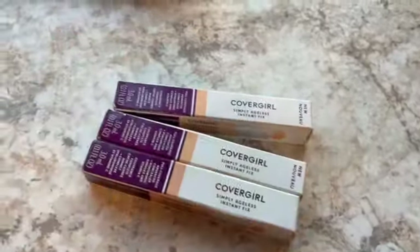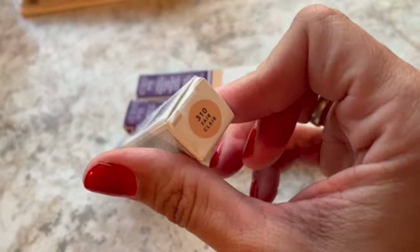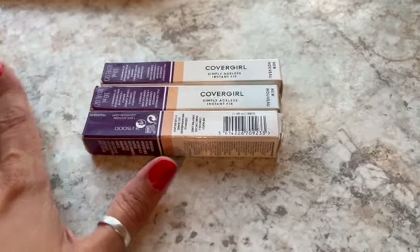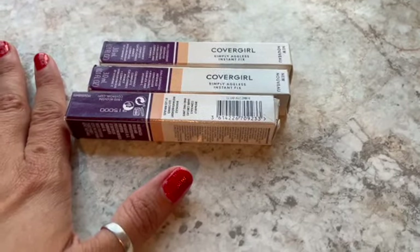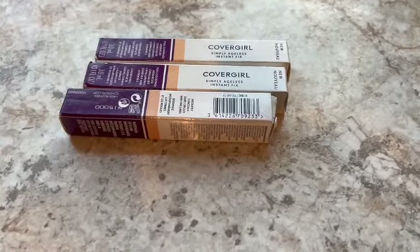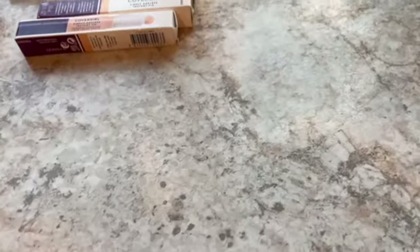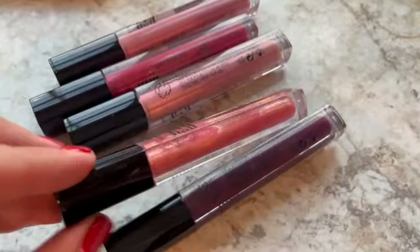Then I have three CoverGirl Simply Ageless Instant Fix concealer in shade Fair 310 — sold for $16.50. These date back to when I got a regular Wholesale Ninjas box and there was some sort of fluke where I ended up with like 200 pieces of CoverGirl makeup for about 13 cents a piece. Also from that batch is a lot of five CoverGirl Exhibitionist lip gloss in beautiful shades — I put them in baggies to separate the different lots — and I sold that lot of five for $19.99.